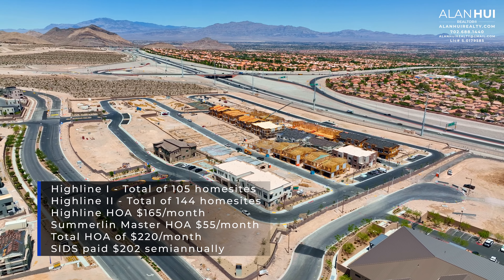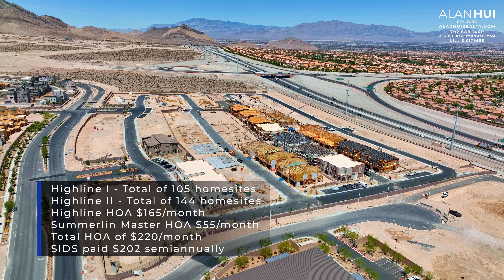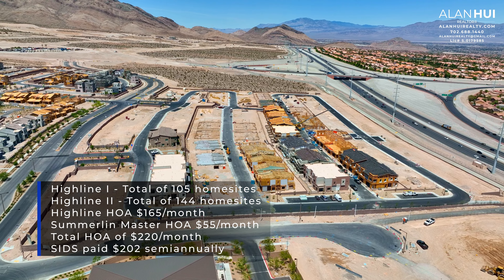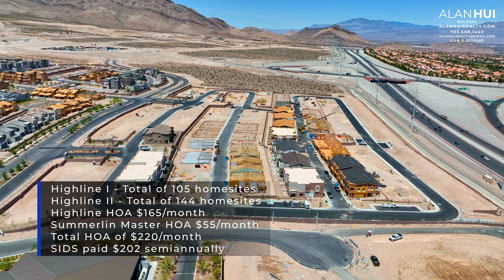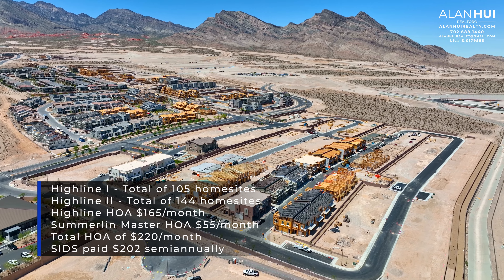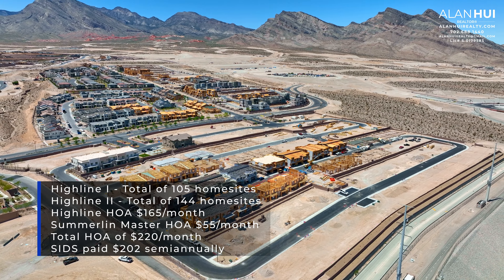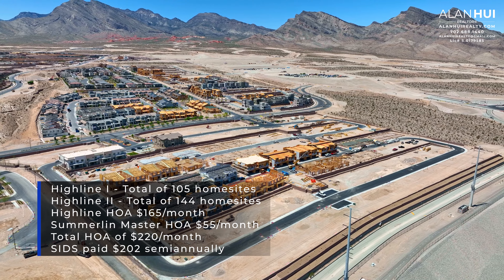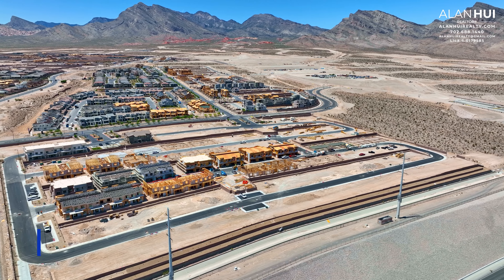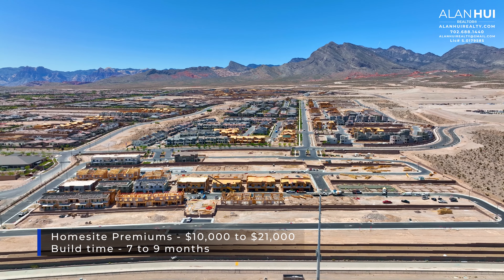The gated community of Highline 1 and Highline 2 features a total of 249 home sites with a collection of condos with seven different floor plans. These floor plans range from 1,448 square feet up to 1,956 square feet and between two to four bedrooms. The HOA is $165 per month and the Summerlin Master HOA is $55 per month, for a total HOA of $220 per month. There is also a SIDS, which is paid at $202 semi-annually. Currently, home site premiums range from $10,000 to $21,000, and the build time varies from seven to nine months.